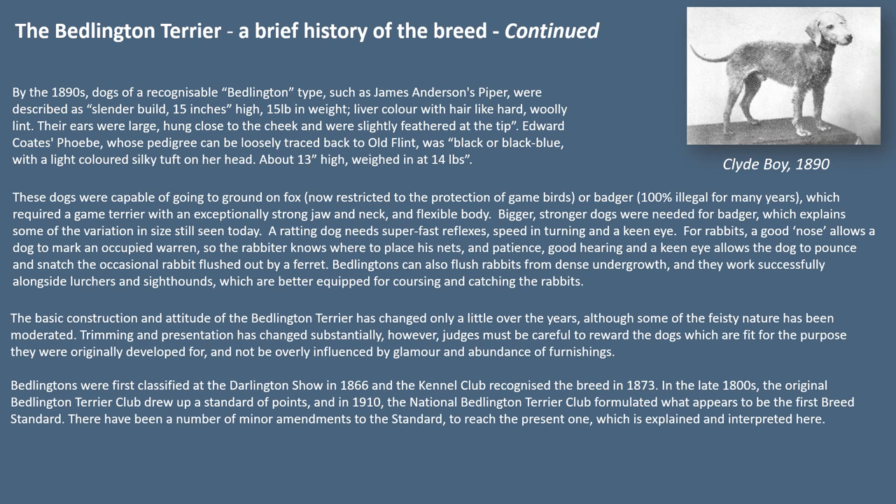Bedlingtons work successfully alongside lurchers and sighthounds, which are better equipped for coursing and catching rabbits. The basic construction and attitude of the Bedlington Terrier has changed only a little over the years, although some of the feisty nature has been moderated. Trimming and presentation has changed substantially. However, judges must be careful to reward the dogs which are fit for the purpose they were originally developed for and not be overly influenced by glamour and abundance of furnishings.